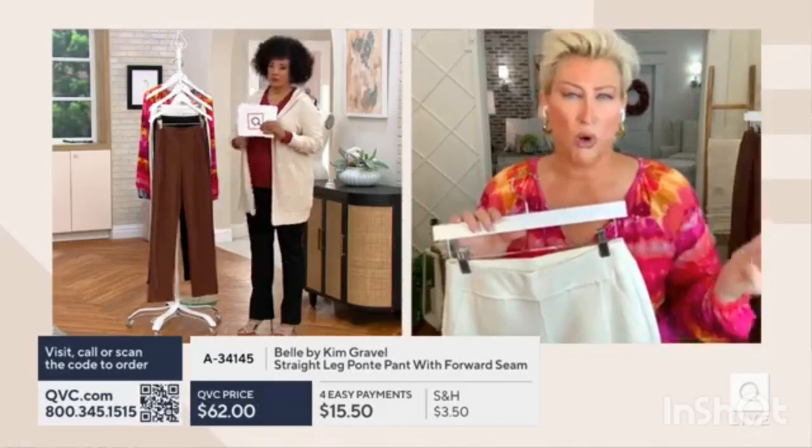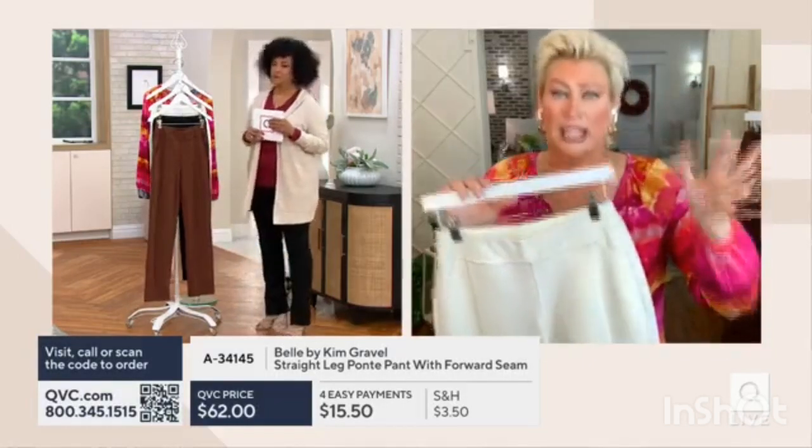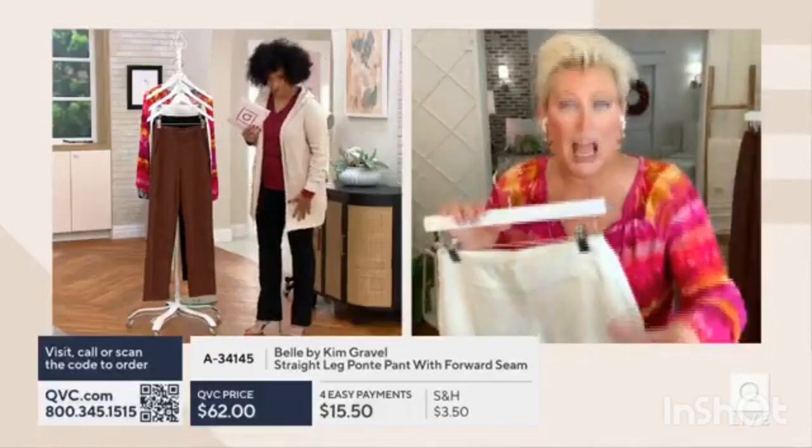It's not to wear to work. Get several — get the cream, get the camel, and then get the black. You've got to get the black.